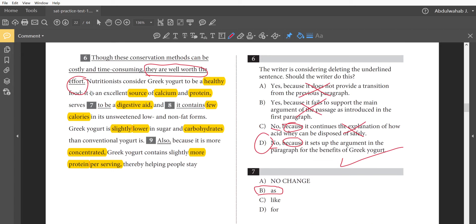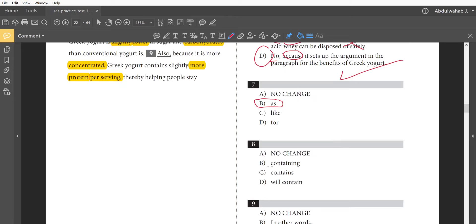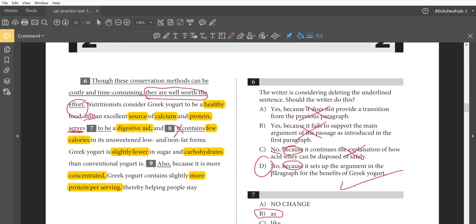Question 8: 'and it contains few calories.' Let's look at the previous verbs — 'it is an excellent source of calcium and protein, serves as a digestive aid, and contains few calories.' The subject 'it' was mentioned at the start and not repeated in the second item, so we don't need 'it' again in this third item either. The answer is 'contains' alone — no repeated subject pronoun needed.